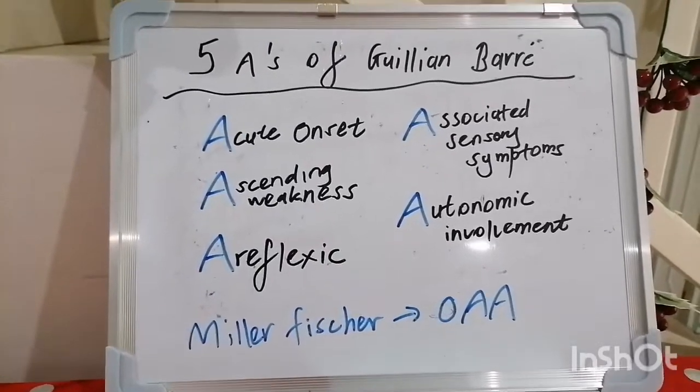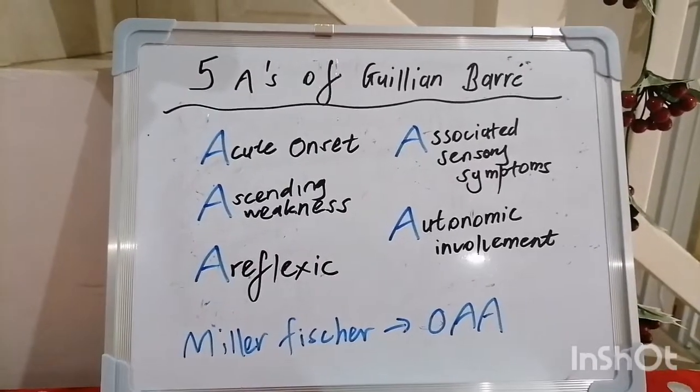God bless you and thanks for joining me. I'll see you tomorrow with another handy mnemonic. Take care.